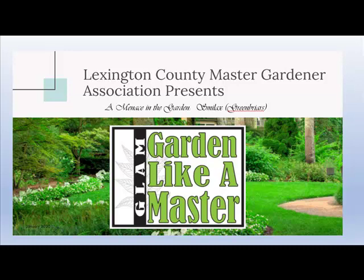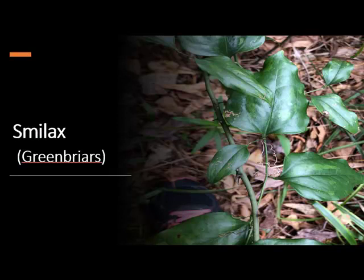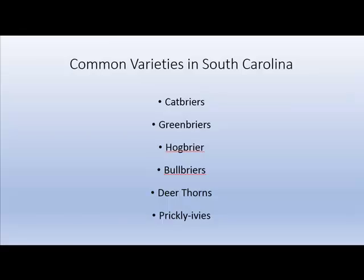Lexington County Master Gardener Association presents 'In the Garden Like a Master' series: Smilax, a menace in the garden. This is Karen Campbell, Lexington County Master Gardener, talking to you about Smilax, commonly known as greenbriars — over 300 varieties worldwide.